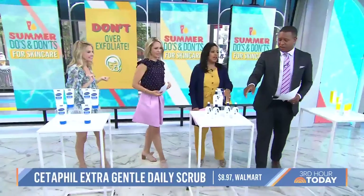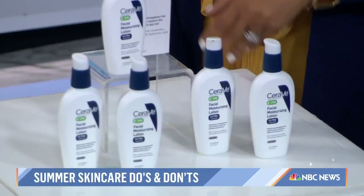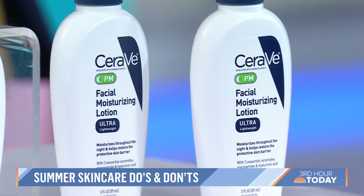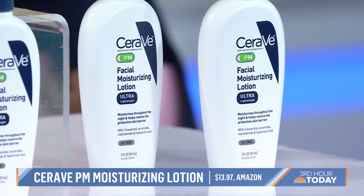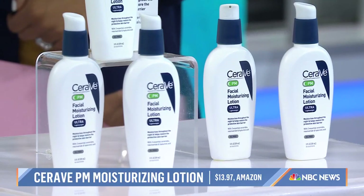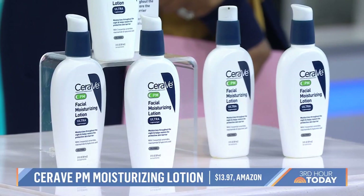People think in the summertime they don't have to moisturize because they're hot and sweaty. But our skin is the largest organ of our body, and we need to keep the protective barrier healthy — and that's with moisture. Shower at the end of the day and moisturize right away. For your face, if you're normally using a heavy cream in the winter, switch to something lighter like a lotion or a gel. This one I love because it's lightweight, oil-free, has ceramides and niacinamide, and decreases redness.